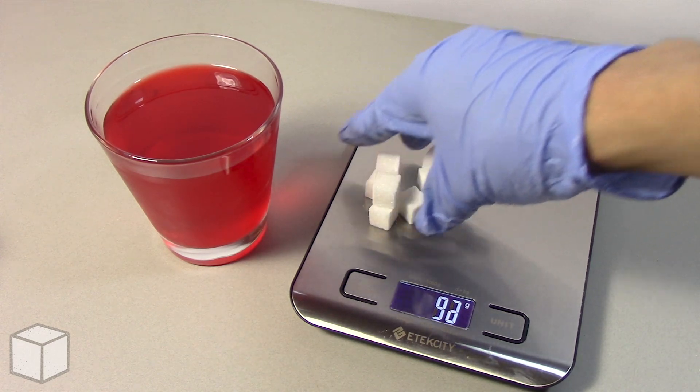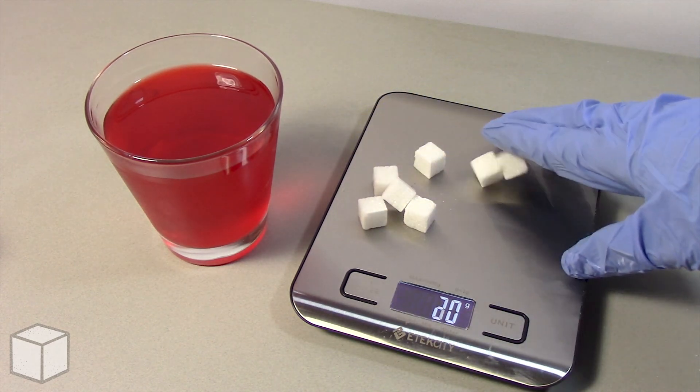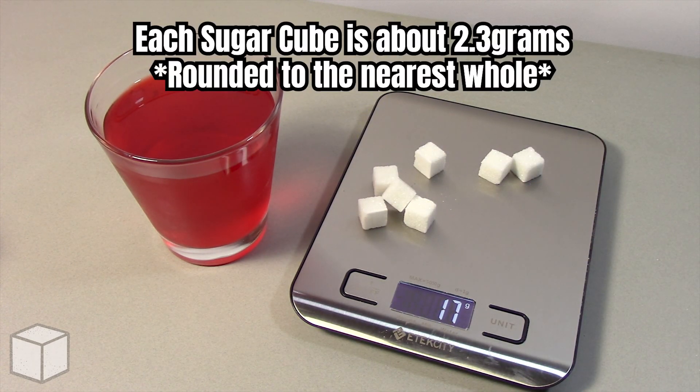And now I'll show you the equivalents of this using sugar cubes. Each cube is about 2.3 grams.